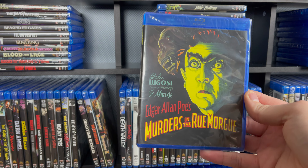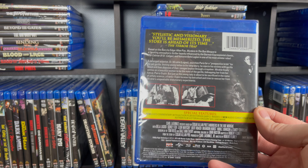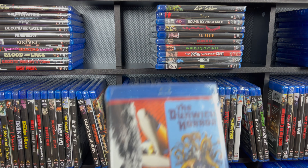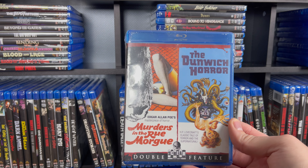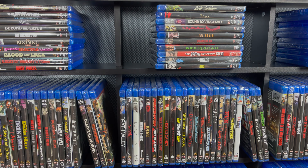Murders in the Rue Morgue — this is a standalone release. I believe that one was in one of the Universal Horror sets — actually it was in the Murders in the Rue Morgue and The Dunwich Horror double feature. Either way, it was a double dip for Scream, which they are apt to do on some of them. And let's continue on — that was finishing up one of the shelves.